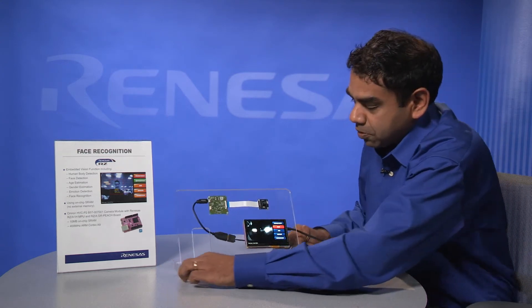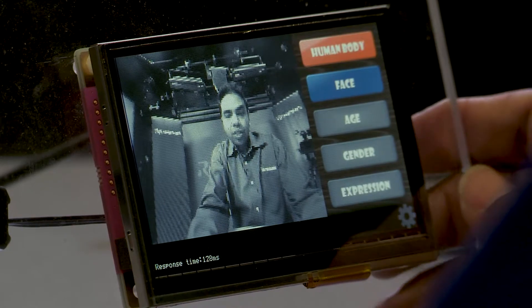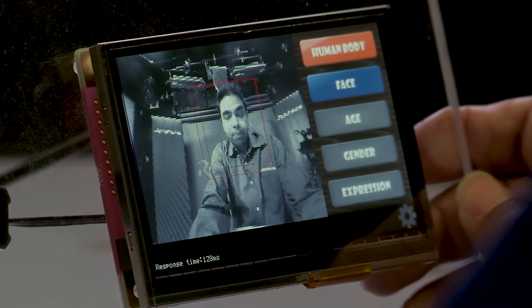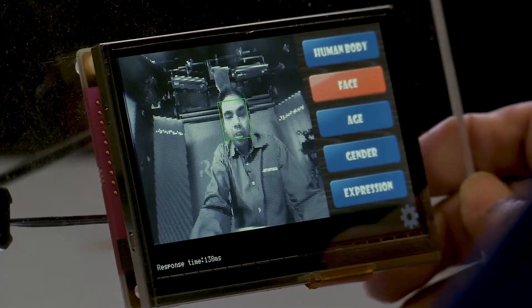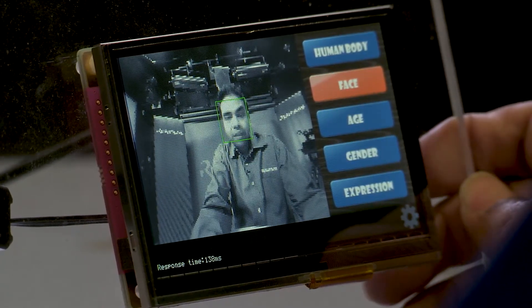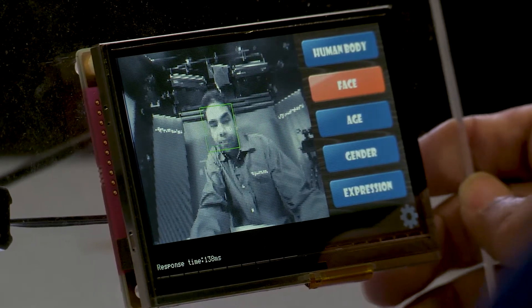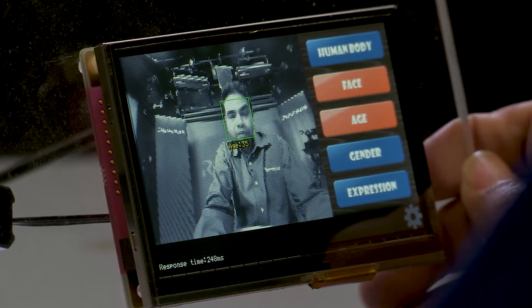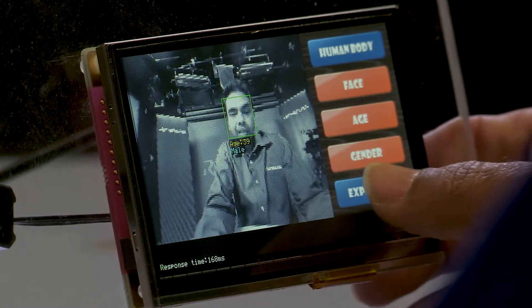Now let's take a look at the actual demonstration. We'll start with human body detection — that red box over there is capturing the presence of a human body. We also have face detection; the little green box is capturing my face, and it also tracks me as I move around the screen. We have age estimation, and it's doing a decent job of estimating my age. Gender — it got me as a male.